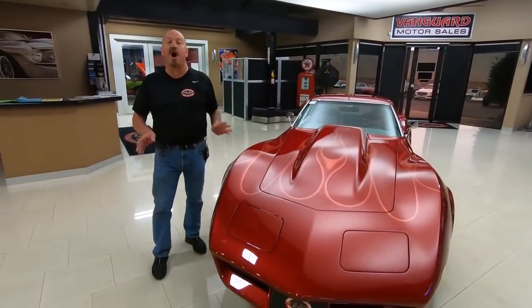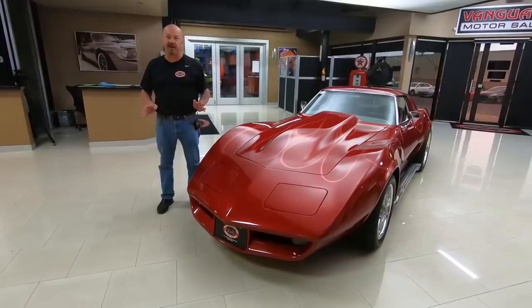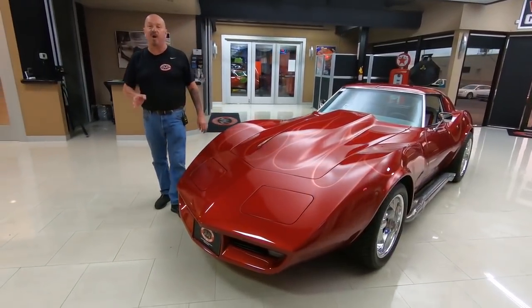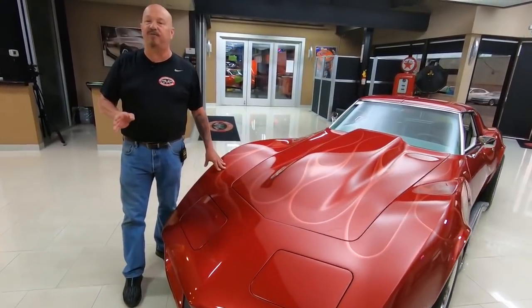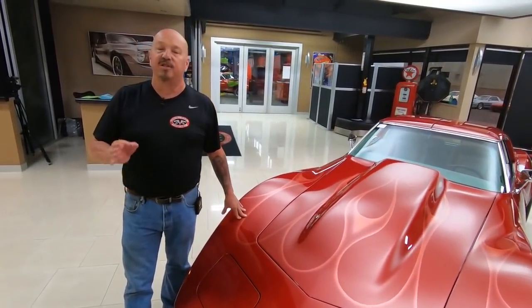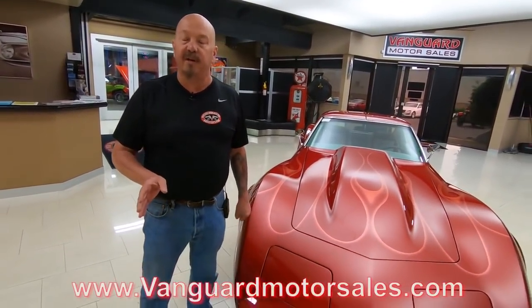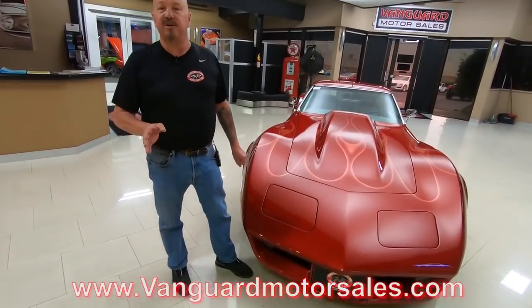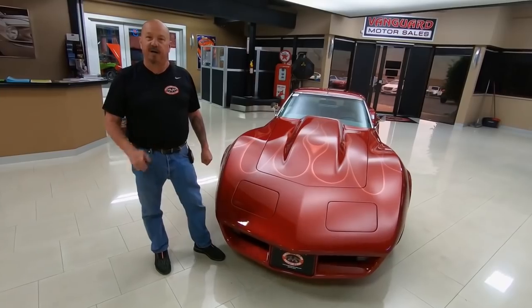This 74 Vette — we own this baby. We don't do any consignment whatsoever here at Vanguard. Right now we own a little over 200 cars, and we're bringing in between 40 and 50 new units every month. Make sure you check us out on Facebook, YouTube, and Twitter. We're at VanguardMotorSales.com on the web. Check us out often. I've got about 35 years of experience in the business, and I'm helping you pick out your dream car.